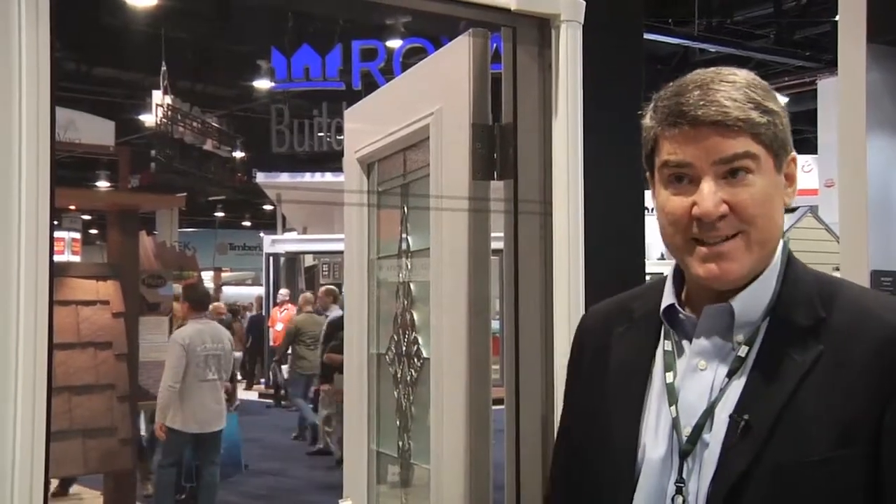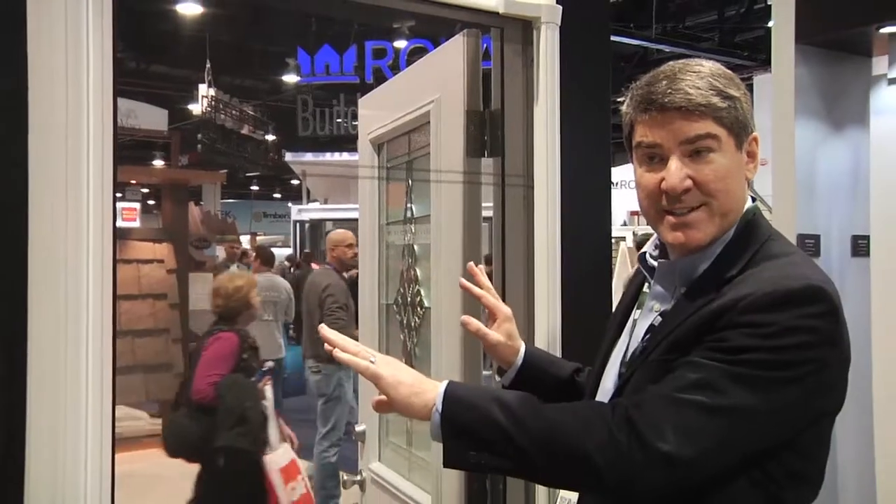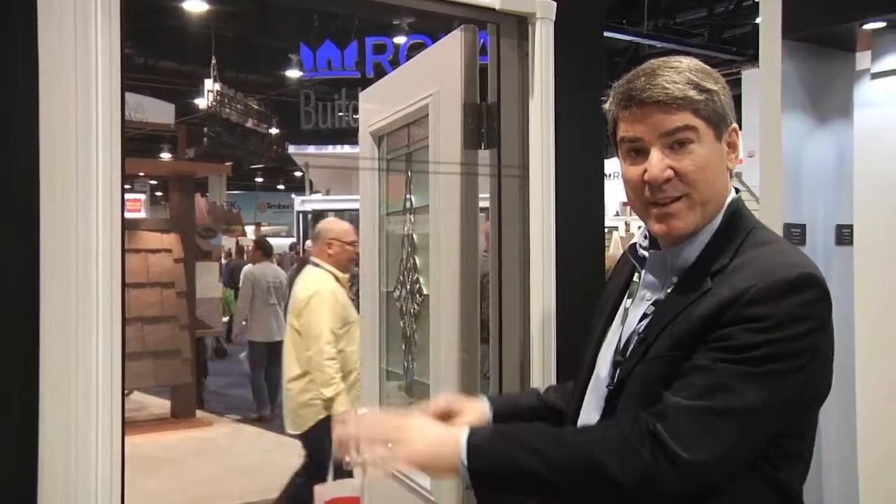Here at ODL, the company unveiled a new screen system. This is our new Brisa retractable screen from ODL. This screen is designed to be installed in 30 minutes or less. It will fit into a door that's 32 to 36 inches wide, so it's adjustable. We only require one tool — a power screwdriver — and there are only five components, so it's very easy to assemble.